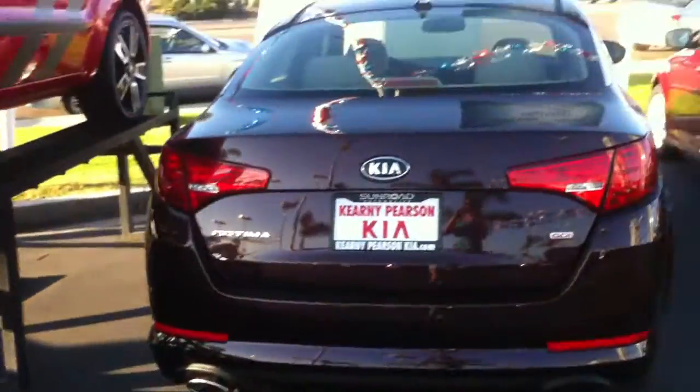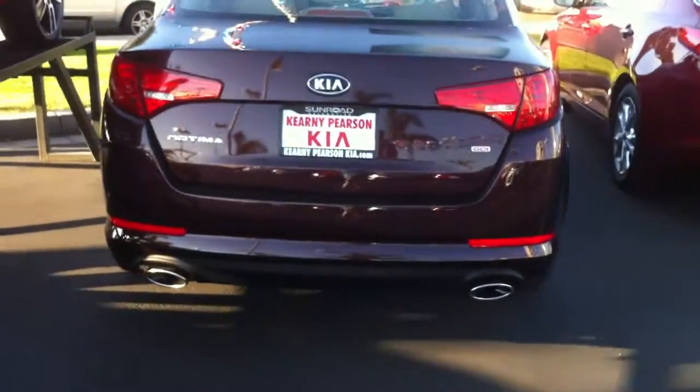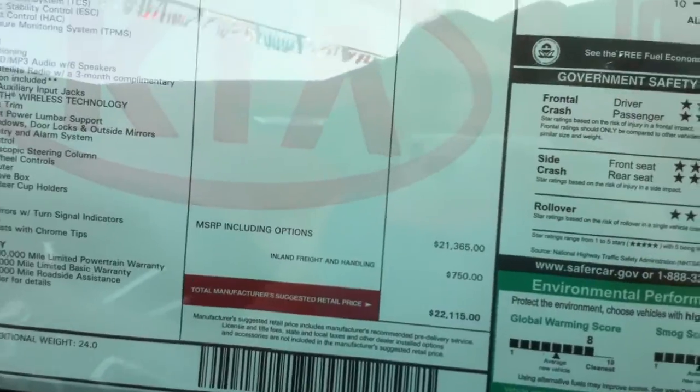We have a 10-acre lot, so we have quite a few of them. Gives you the dual exhaust — it's a good looking car. Actually, I think that is the same price as the one that I sent.